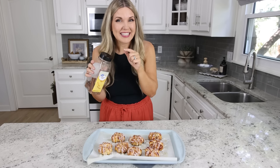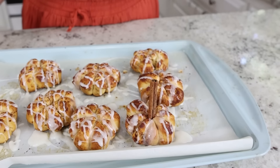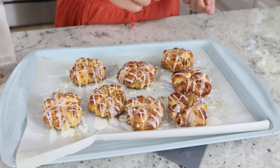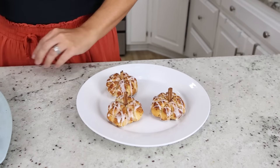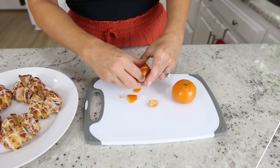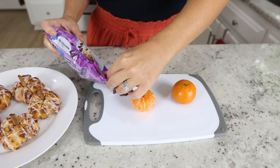Finish them off by adding cinnamon sticks as a stem — a whole one is a little too long, so break them in half. Add a few oranges to your plate, peel them, and add a little chocolate chip for the stem.